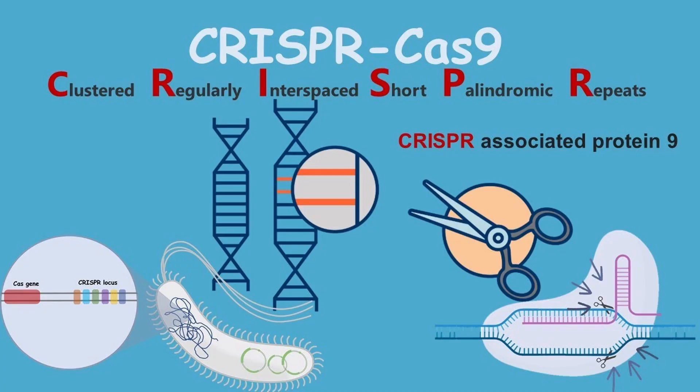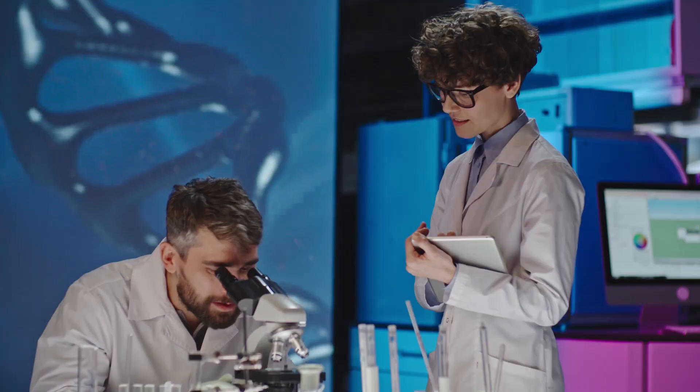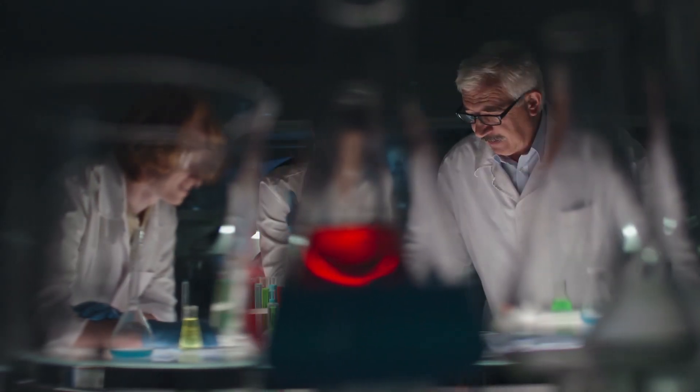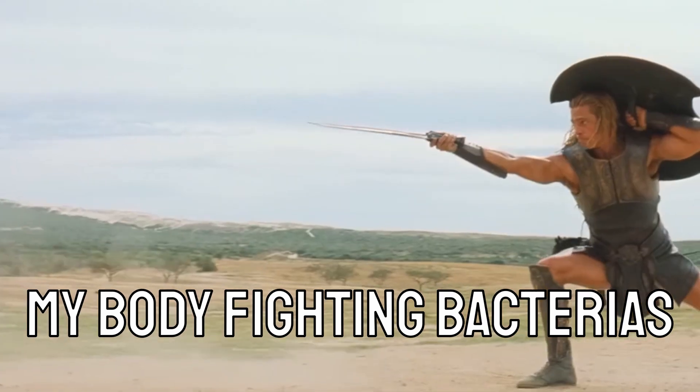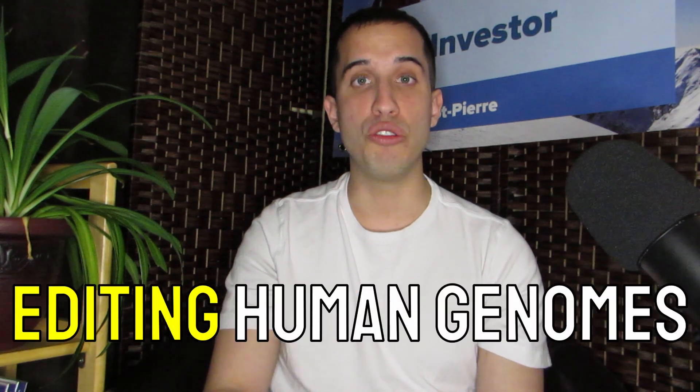Before you understand what this company is, you must learn about its name. CRISPR stands for Clustered Regularly Interspaced Short Palindromic Repeats. This represents a family of DNA sequences found in the genomes of prokaryotic organisms such as bacteria and archaea. These sequences found in DNA are used to prevent and fight different viruses and bacteria, acting as a natural barrier against a bacteria becoming a virus.